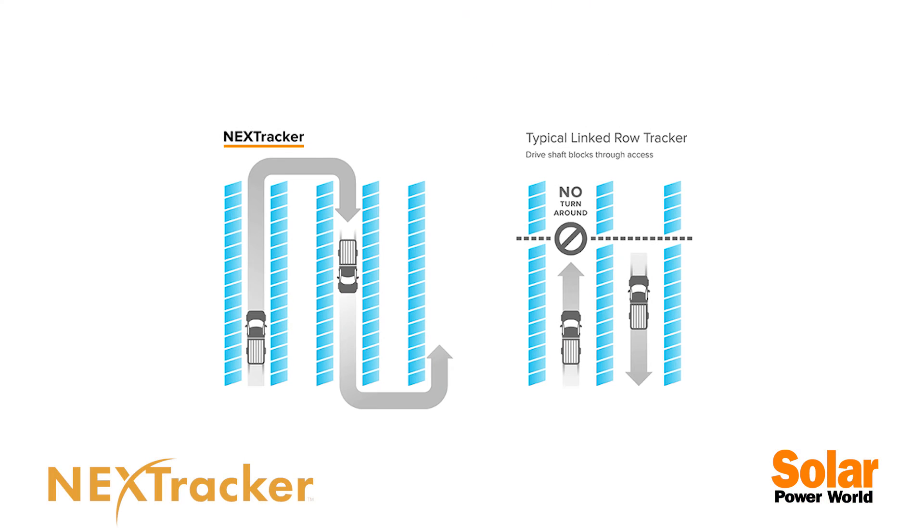The system was designed with construction in mind. With my colleagues on the executive team at NextTracker we come from an EPC background and so we've designed the product to be very fast and efficient to install in the field. And because the trackers have unimpeded rows which allow customers to drive through the solar power system, it's very efficient to maintain the site for vegetation management and keep the panels clean.